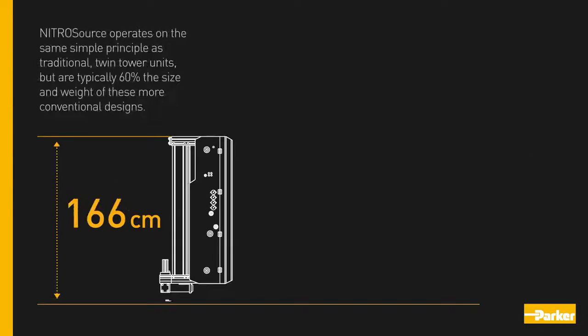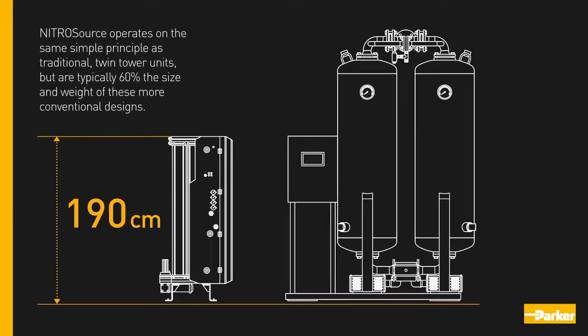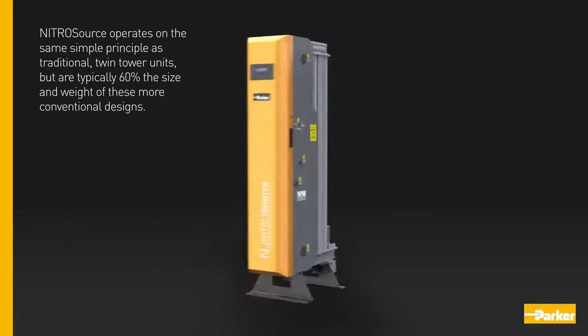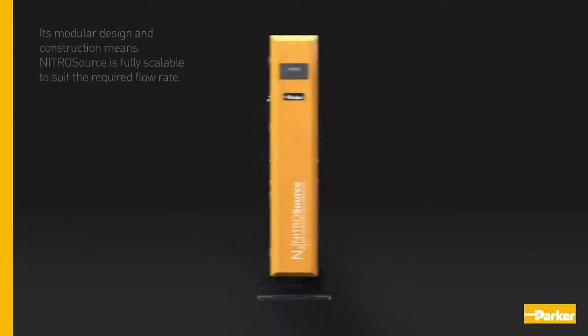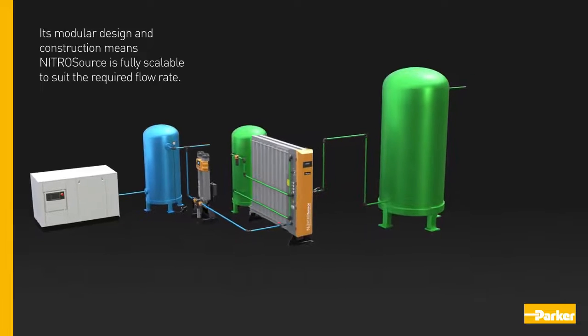Nitro Source operates on the same simple principle as traditional twin tower units, but is typically sixty percent the size and weight of these more conventional designs. Its modular design and construction means Nitro Source is fully scalable to suit the required flow rate.